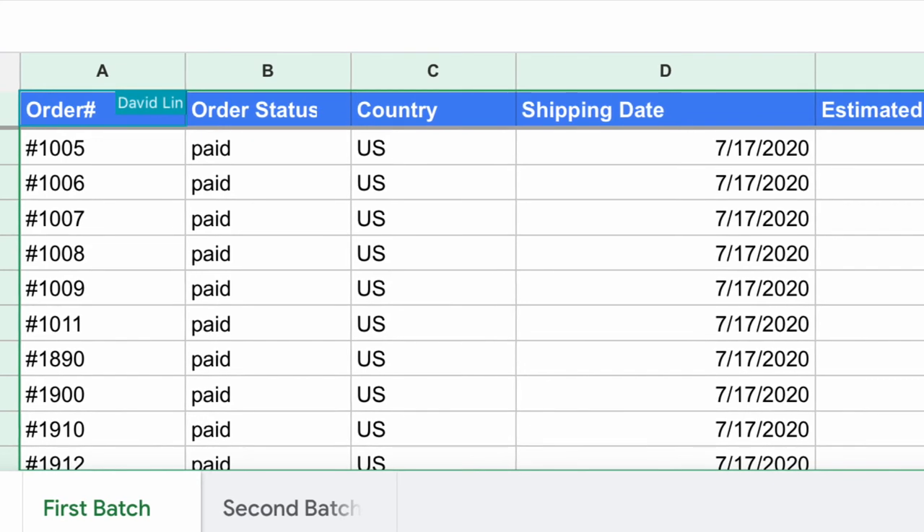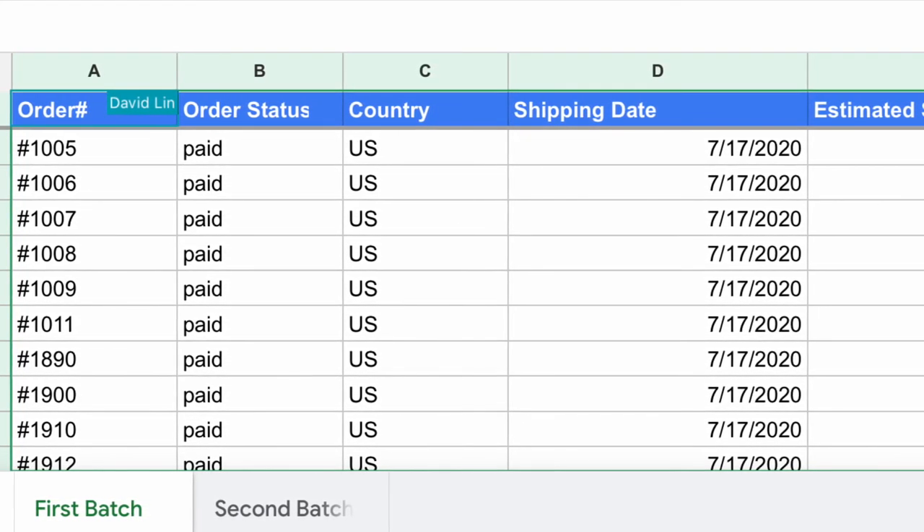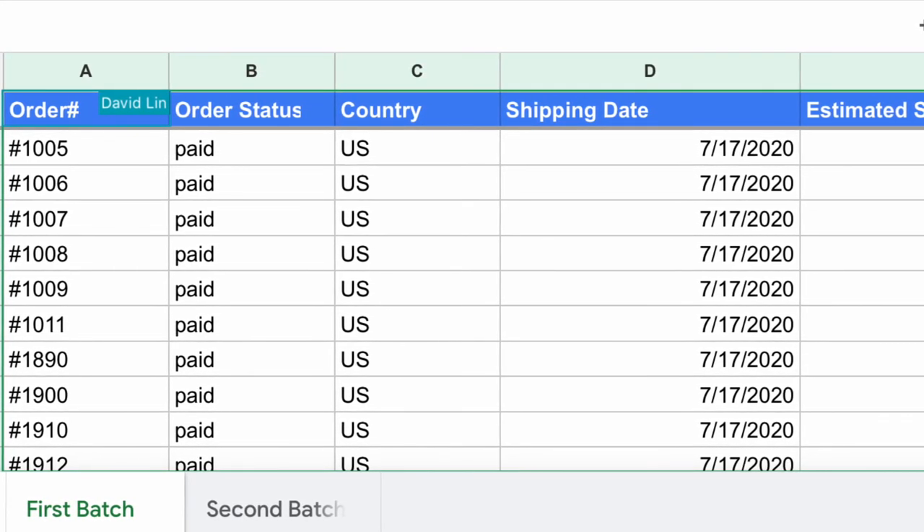There is a second tab for the second batch of pre-orders. Those will be even further delayed because the original first batch was delayed as well.